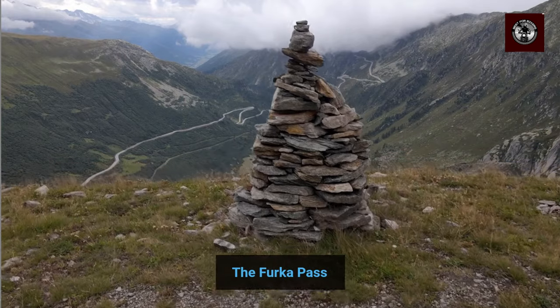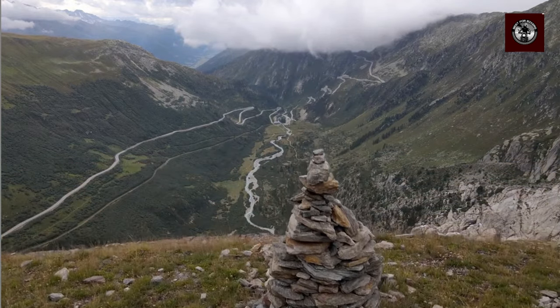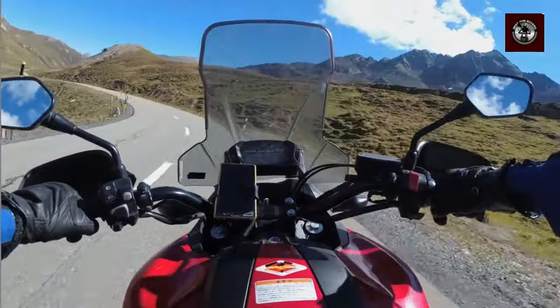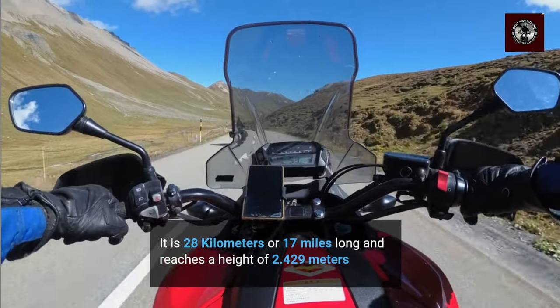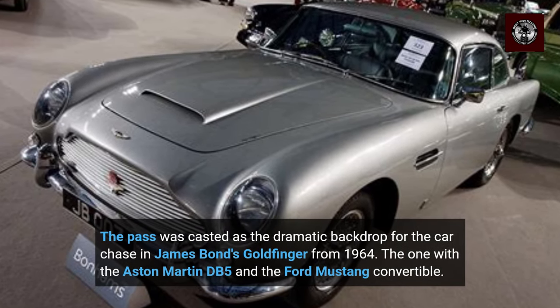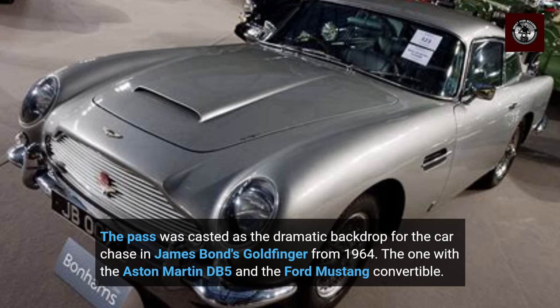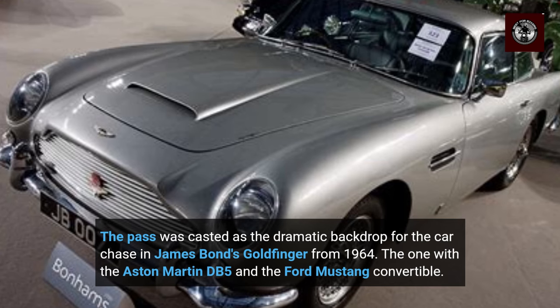We are going to start this list with the Furka Pass in Switzerland, which is situated in one of the snowiest regions of Switzerland. It is 28 km or 17 miles long and reaches a height of 2,429 m. The pass was cast as the dramatic backdrop for the car chase in James Bond's Goldfinger from 1964, the one with the Aston Martin DB5 and the Ford Mustang convertible.